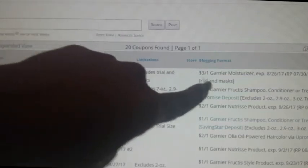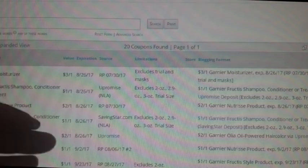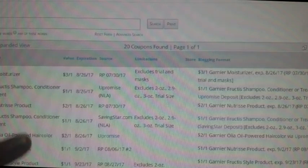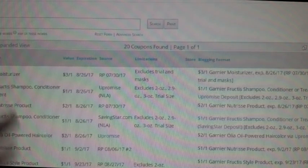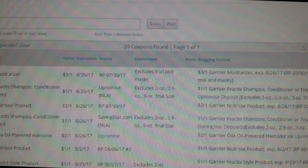Now let's say you have a breakdown you got offline or from Facebook, and somebody shared a deal but didn't show the location of the coupon. You would use the coupon database for that. Like, say they bought the Garnier moisturizer and got it for a dollar each but didn't say where the coupon was from. Instead of waiting all day for someone to get back to you, just use the coupon database, look up the coupon, and you'll find where it came from.